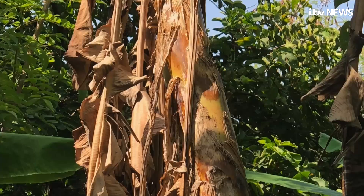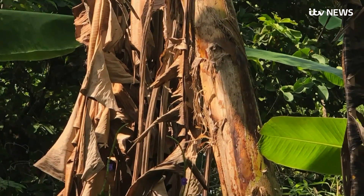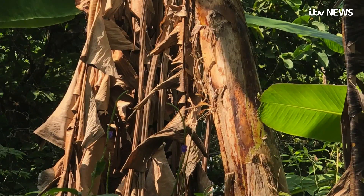The banana goes completely yellow, wilts and collapses. It's a massive threat. It's causing devastation in banana plantations because once a plantation has it, they can't treat it. And a lot of these countries rely on these plantations for their livelihood — it's their main export product.